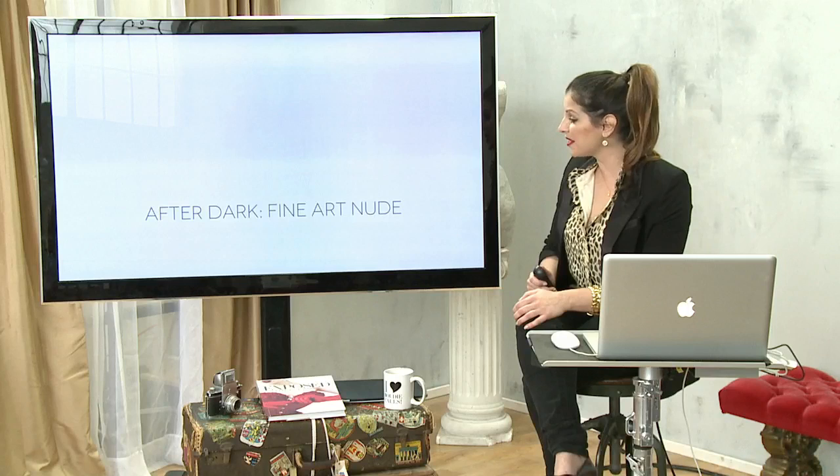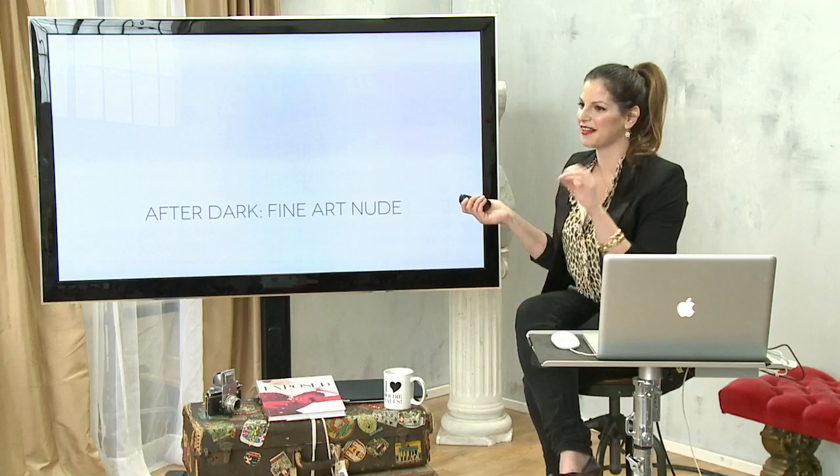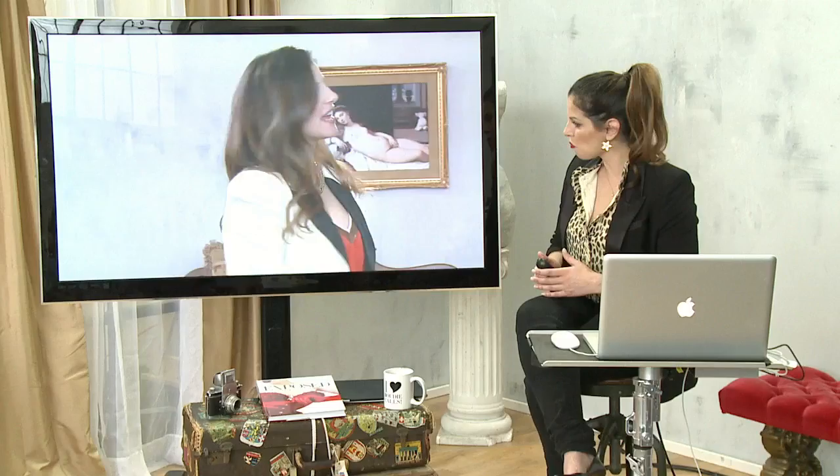We're going to show you a little bit of a teaser trailer of what went down here last night during the After Dark segment. I have to say, oh my goodness, thank you to Nico and Robert. This is such a beautiful little piece that just took out really nice elements to give you an idea, without showing you nudity, what went down last night. Let's take a peek at that.